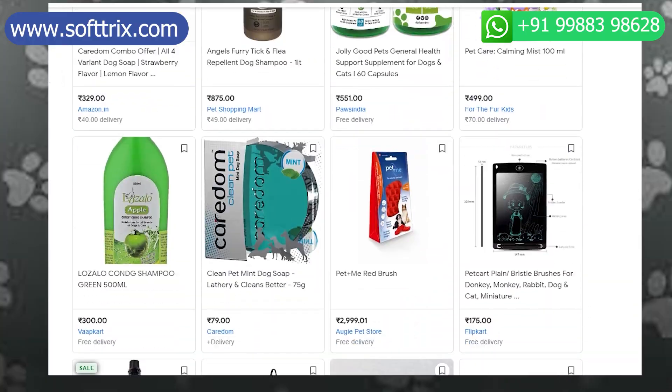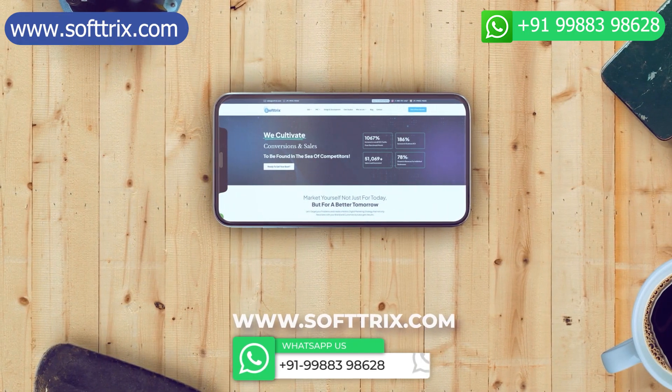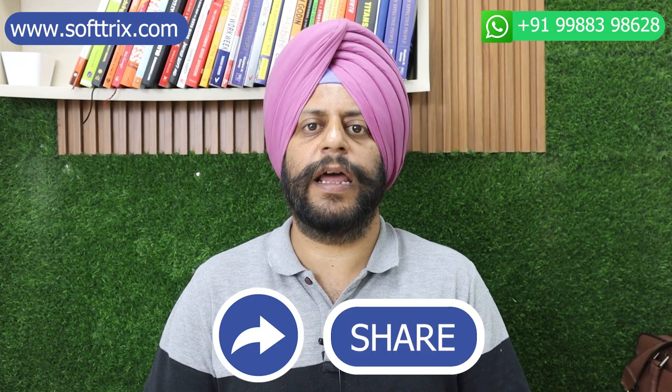Combining all these marketing processes into one can do wonders for your business. Whether you are looking to set up a new business in pet care products, set up an e-commerce store, or promote an existing store, feel free to get in touch with us through our website. Please do like, share, and subscribe to our channel. Thank you so much.